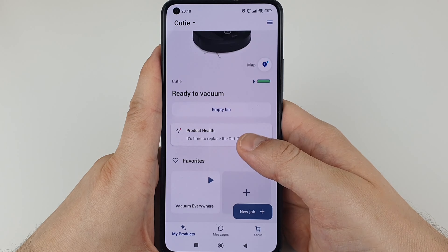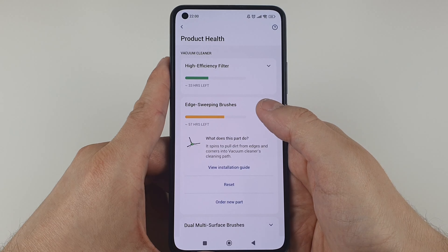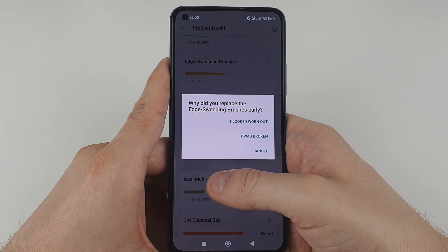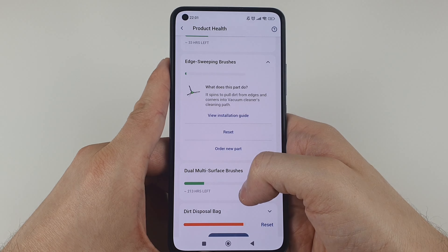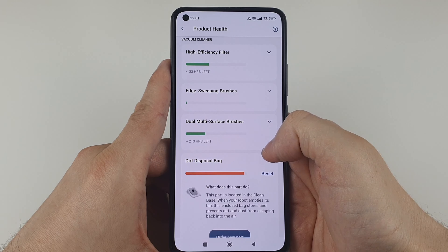There is also a perk I didn't mention enough earlier — the app. Besides the scheduling and mapping functionalities, it's also there to help you care for your robot. It shows overall product health and how soon you need to clean and/or replace each part.